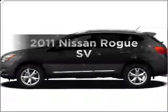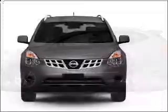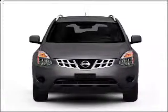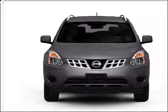Get noticed in this 2011 Nissan Rogue. Travel the roads in style and comfort in this great vehicle, with an efficient four-cylinder engine connected to a smooth shifting automatic transmission.